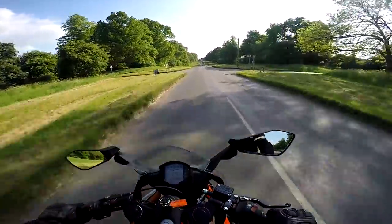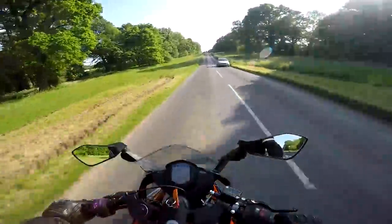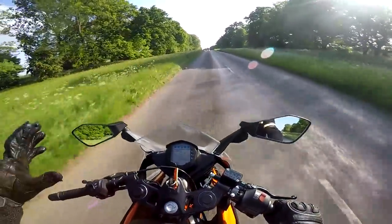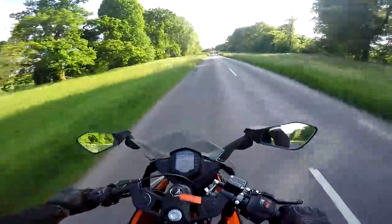So the KTM RC390 — as I say, it's not actually 390cc, it's about 370cc. Weight-wise it's really lightweight. I'll go through the details of the specs when I do the walk-around a little bit later in the review, but initial thoughts on the bike: really, really nice.